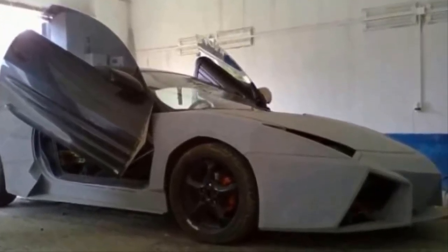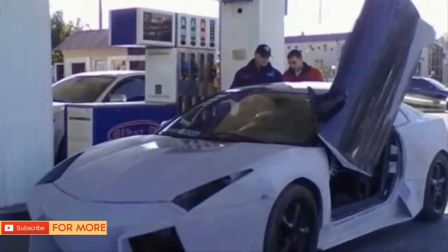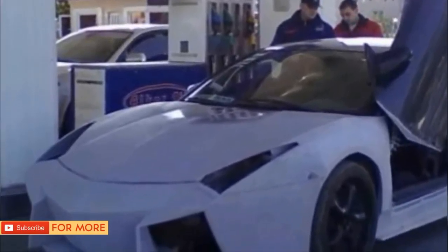This includes the iconic Lamborghini-style doors. This was his first attempt at a build like this, and after a coat of primer, he couldn't help but take the almost complete car around the block.